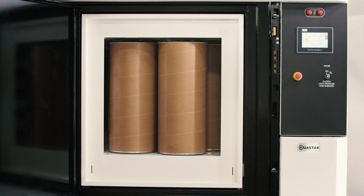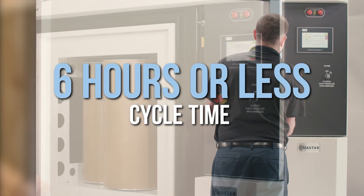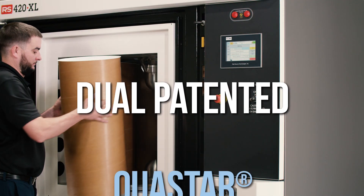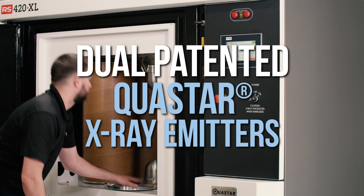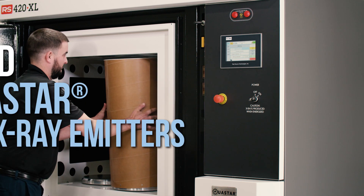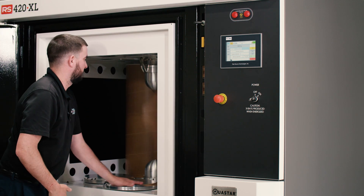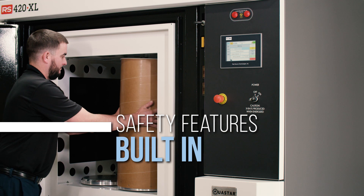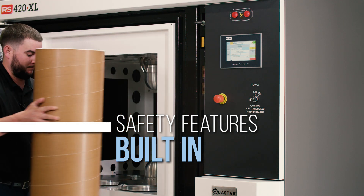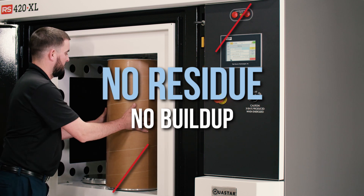Based on the product's bio-burden, the cycle time will take approximately six hours or less. The RS420XL is equipped with dual patented QuaStar x-ray emitters, which are extremely reliable, have a long life, and are repairable. If safety is a concern, please note that the RS420XL stops producing x-rays as soon as it's turned off, and there is no residue or buildup in the product that has been x-rayed.